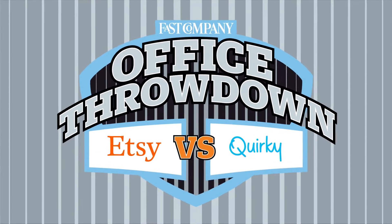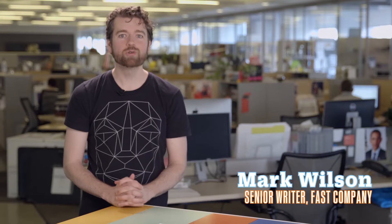It's round one, and Etsy is going head-to-head against Quirky, two creative powerhouses with equally imaginative office spaces. First up, Etsy.